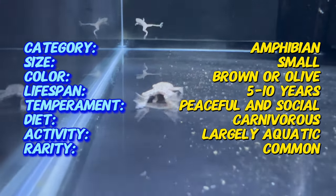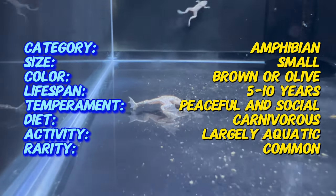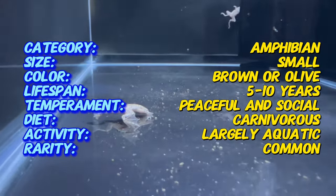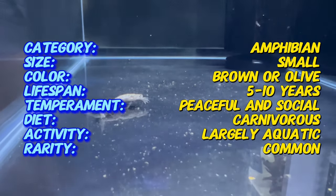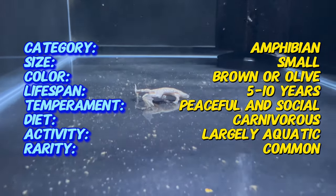Characterized by their small size, African Dwarf Frogs typically grow to around 2 inches in length. Their smooth olive green or brownish skin is complemented by webbed feet and small front arms. With their expressive eyes and graceful movements, they bring a unique charm to aquariums.